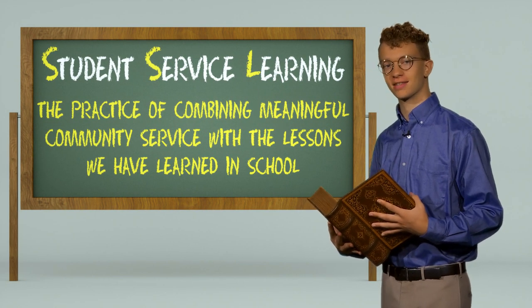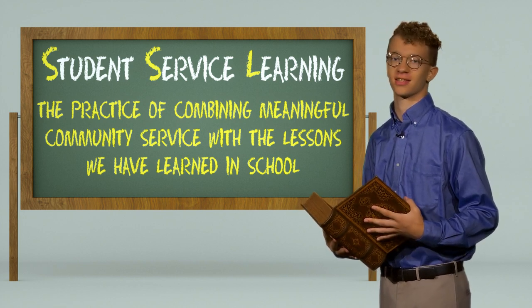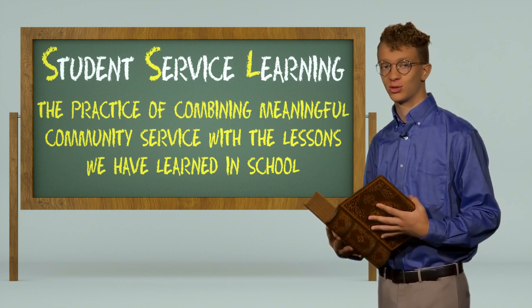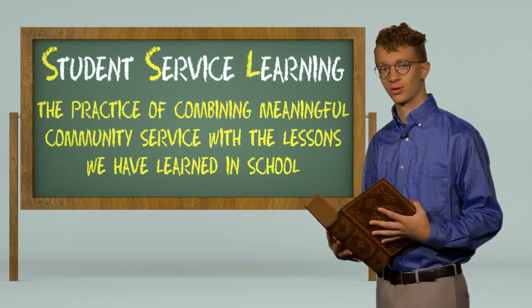The basic definition of SSL is the practice of combining meaningful community service with the lessons we have learned in school. Students apply their academic skills to the real world to meet a real need or service.